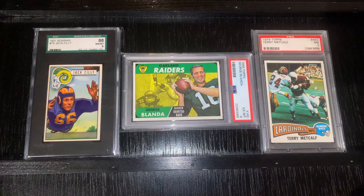Hi everybody, TJ Mack Vintage Cards and Nostalgia here, and in today's video I'm going to show off some recent pickups and how they fit within my collection.